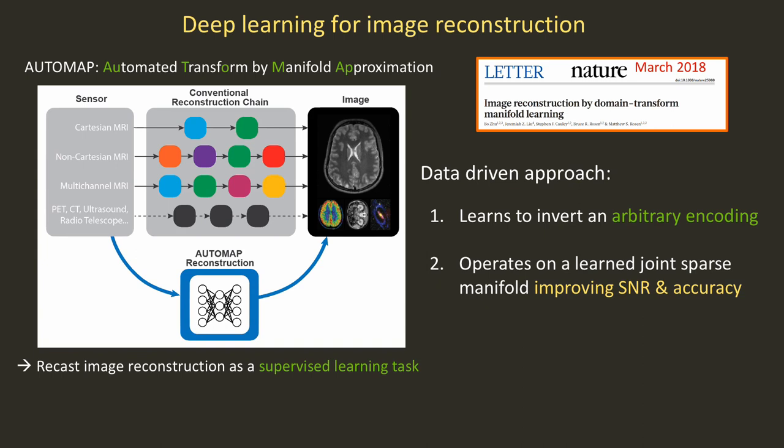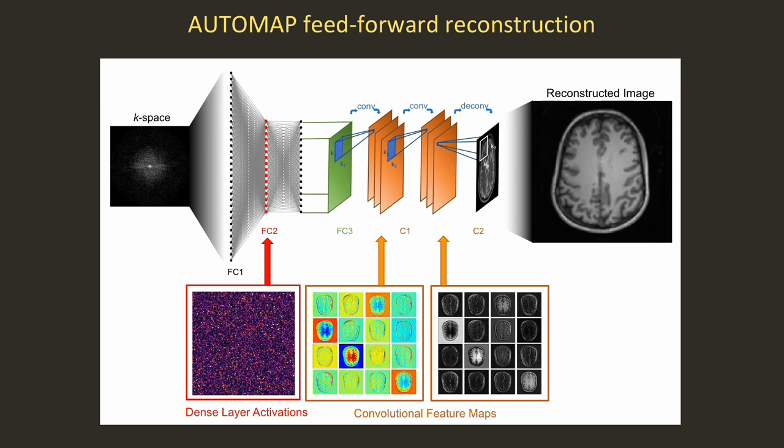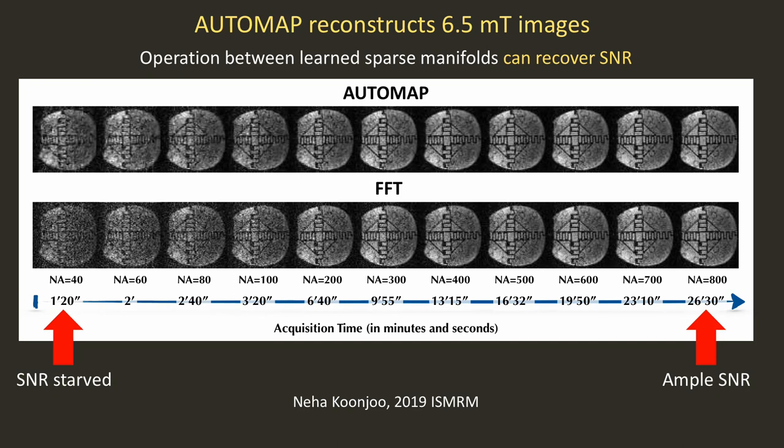AUTO-MAP is a data-driven approach that learns to invert an arbitrary encoding based on knowledge of the forward model. Most importantly, it operates on a learned joint sparse manifold, which allows us to improve the SNR and the accuracy of the reconstructed images. Once trained, it's a feed-forward reconstruction: K-space goes in on one side and reconstructed images appear on the other side. AUTO-MAP typically gives factors of two to three improvement in SNR over conventional reconstruction approaches.